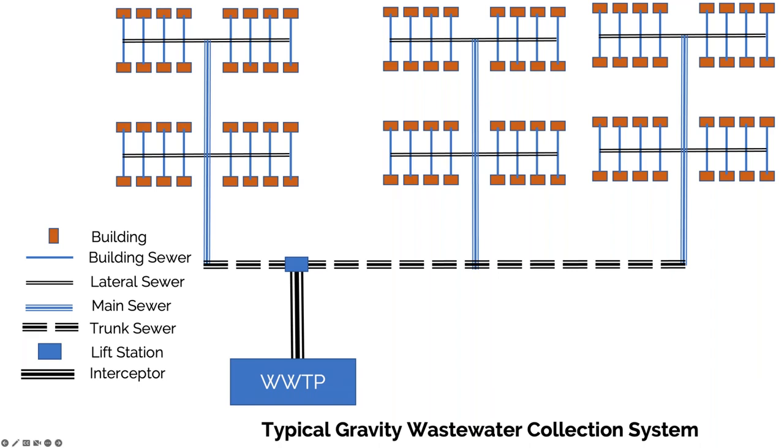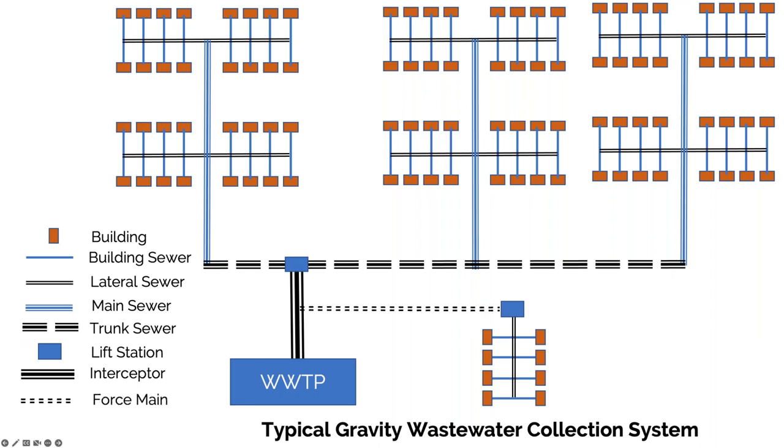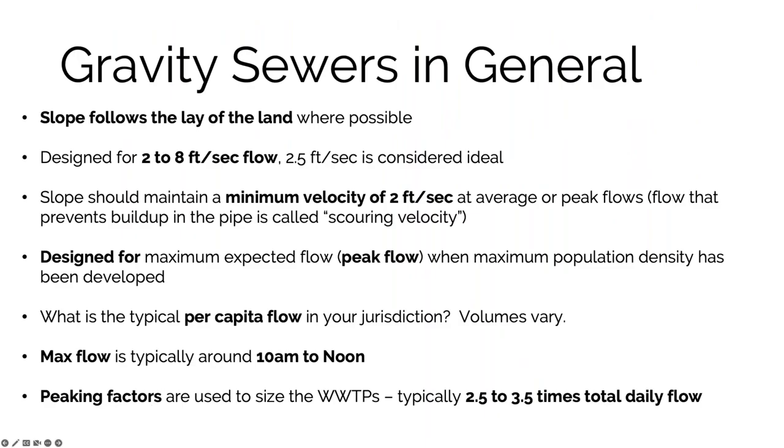Everything described so far is gravity fed, but there will be instances where neighborhoods are at lower elevations than the wastewater treatment plant, so you have to lift the sewage up. You might have a lift station that gets flow out to your interceptor through a force main — a main that's under pressure. Key vocabulary terms to know: building sewer connections, laterals, mains, trunks, lift stations, interceptors, and force mains.